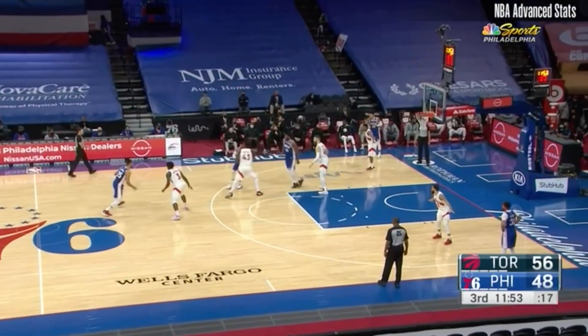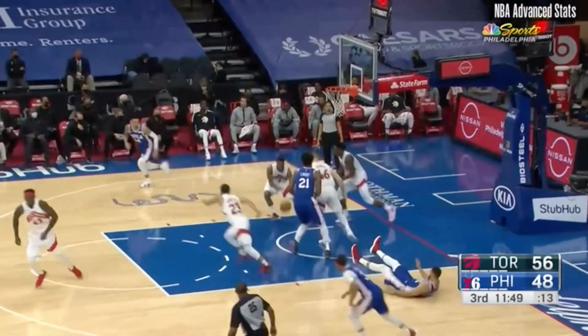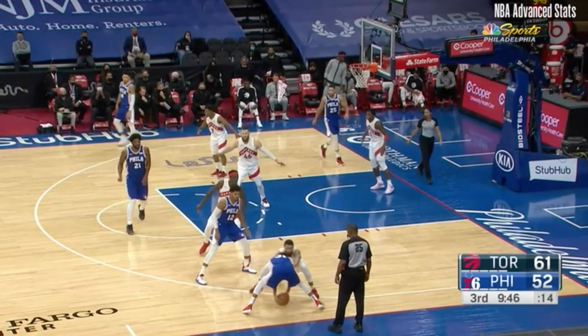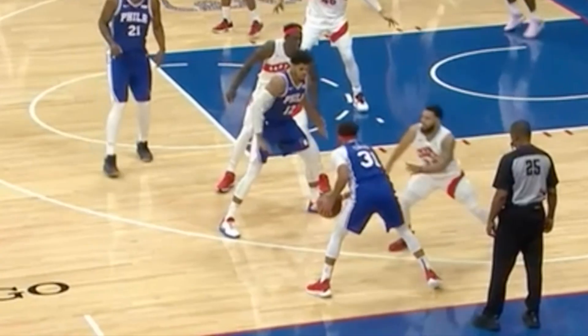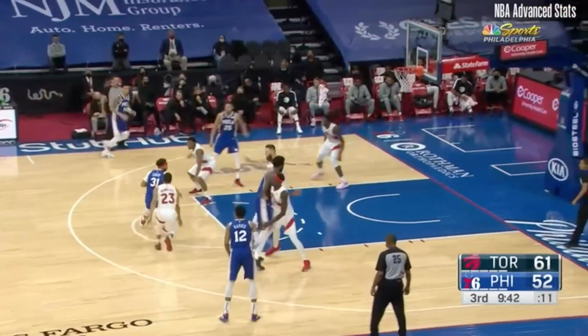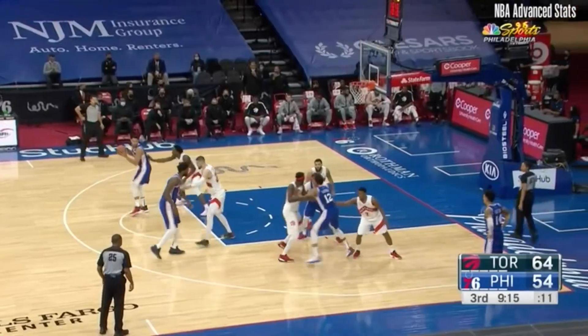I don't know if this was designed, but you've got two attempts at a screen with one roll and one pop. The Sixers got creative trying to get the ball in Seth Curry's hands and get him free in space. You see double drag screens where Seth Curry gets enough space to shoot and Embiid rolls, which disorganizes the defense.